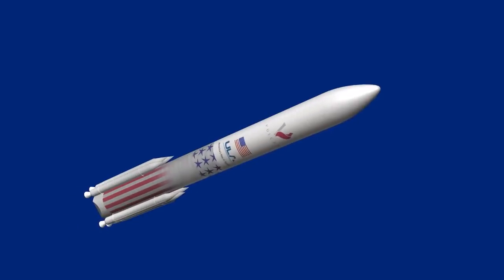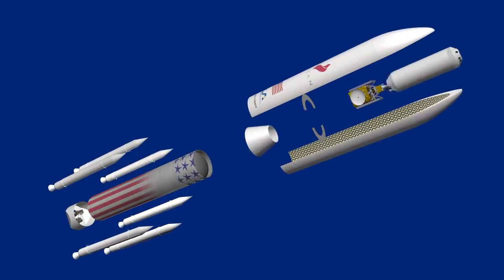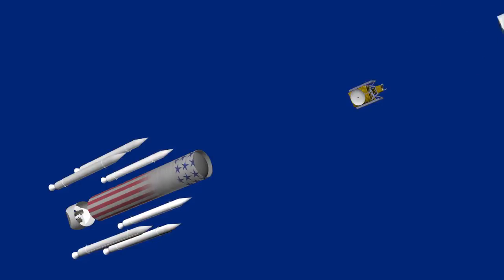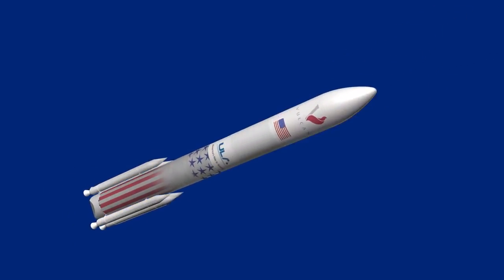The Advanced Cryogenic Evolved Stage is a new, larger upper stage that would fly on the Vulcan rocket. ACES has a combination of attributes: it's a much bigger stage, with three times the propellant capacity of the Centaur and about four times the thrust. So it's a much more optimal stage for the upcoming Vulcan booster.